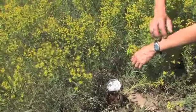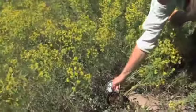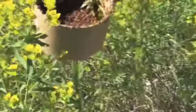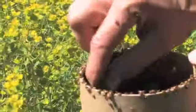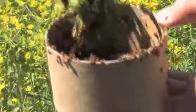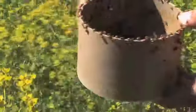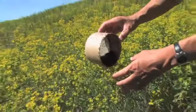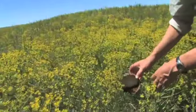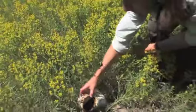I'm just going to set the container down here in the open and allow the beetles to naturally find their way out of the containers. If I wanted to facilitate that process, I could go ahead and remove some of the plant material that the beetles are resting on and distribute it out amongst the plants at the release site, or I can dump them out nicely, or just allow them to disperse on their own — which eventually they will.